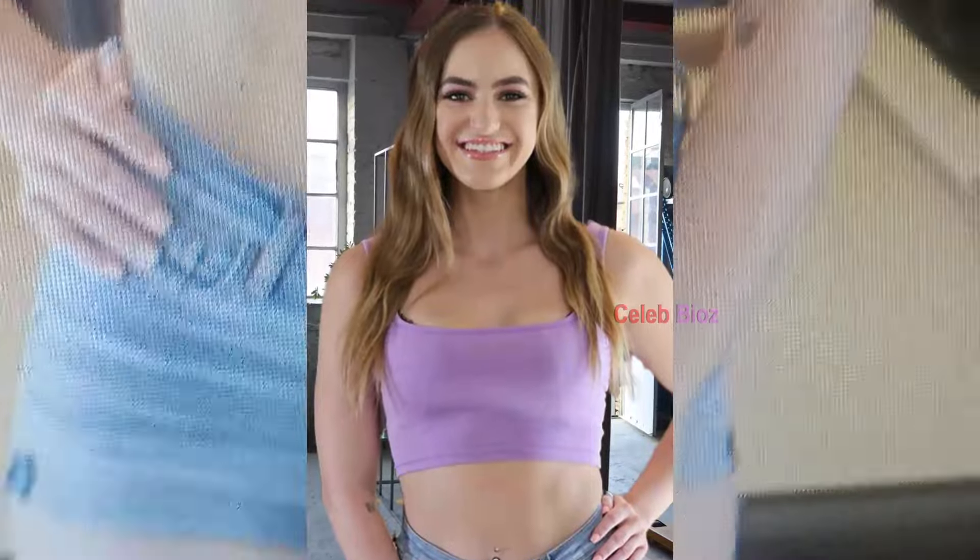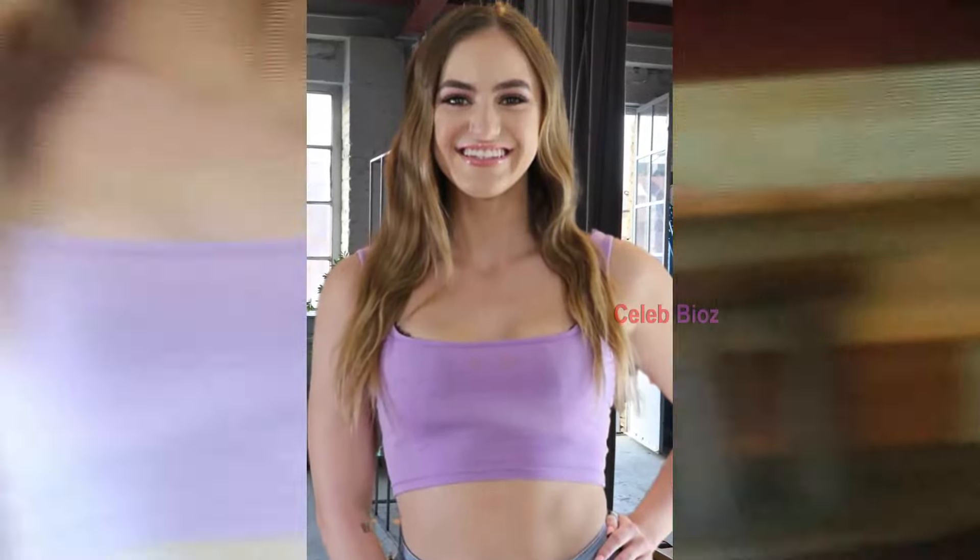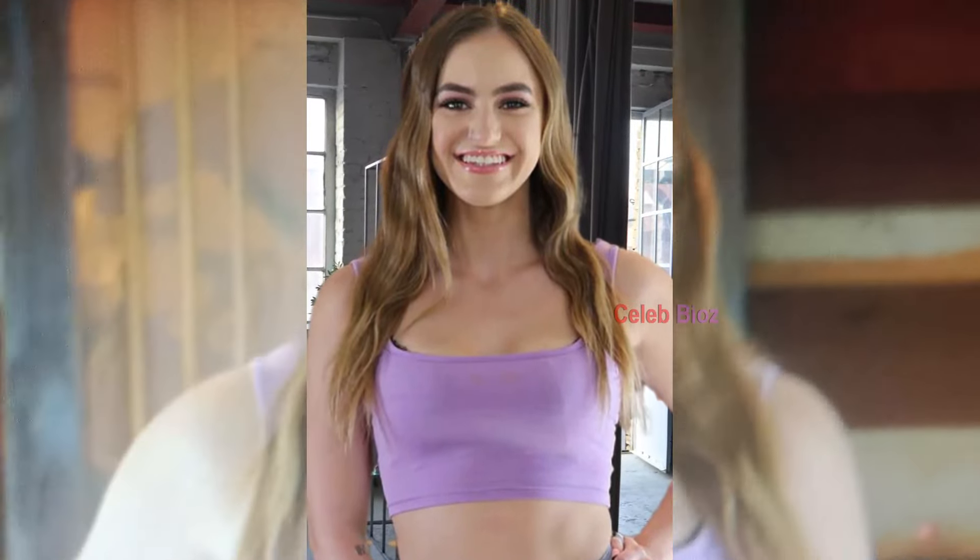Number 7. Scoop Neck Fitted Crop Top with High-Waist Jeans Shorts. She's looking incredibly cute and attractive in this scoop neck fitted crop top paired with highway jeans shorts. This outfit is a must-try if you want to look effortlessly stylish. The outfit link is available in the video description.